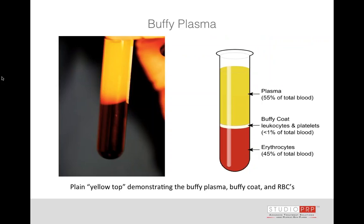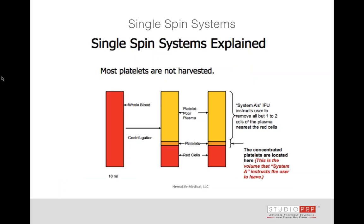A single spin tube system can create a buffy coat, but what's challenging is you don't really have a consistent harvesting of platelet-rich plasma. You're taking inflammatory as well as anti-inflammatory white blood cells. You don't know how much to concentrate the platelets, how much platelet-poor plasma to take off — it's just not consistent, and you have no control over it.